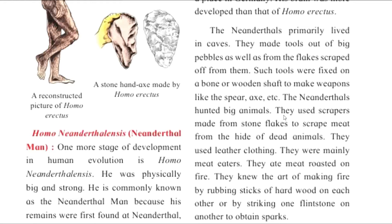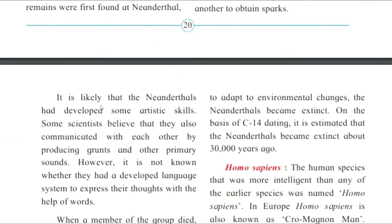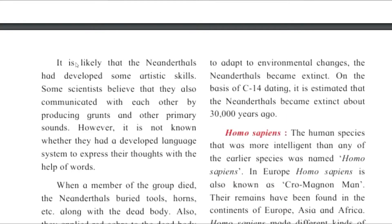It is believed that the Neanderthals had developed some artistic skills. Some scientists believe that they also communicated with each other by producing grunts and other primary sounds.